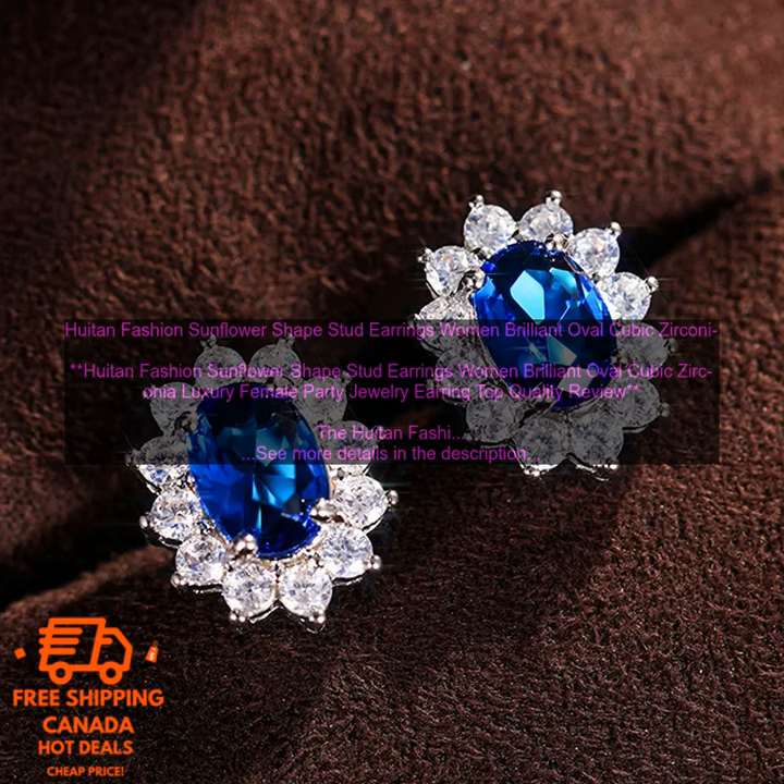Overall, the Houten Fashion Sunflower Shape Stud Earrings are a beautiful and stylish choice for any woman. They are well made and comfortable to wear, and they will add a touch of elegance to any outfit.